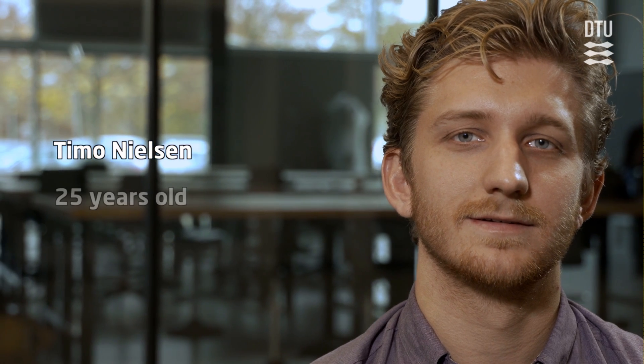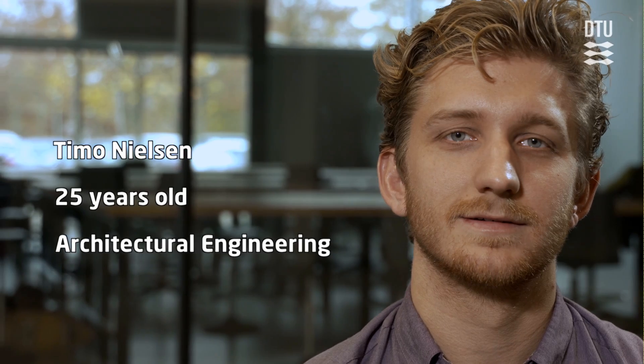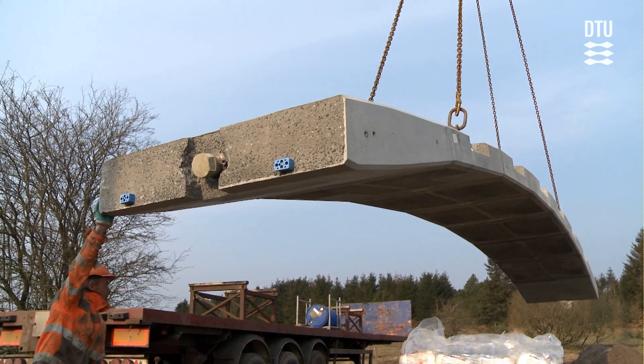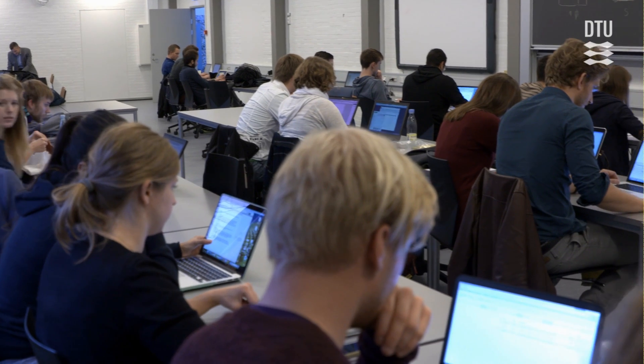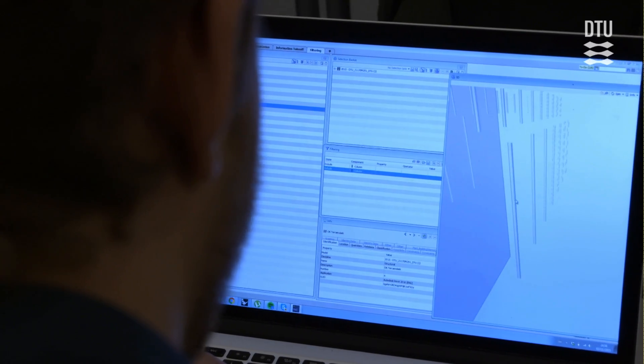My name is Timo Nilsen. I'm 25 years old and I study architectural engineering. We're going to find the CCS codes for the columns.